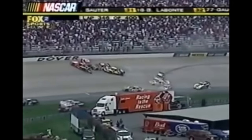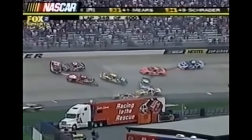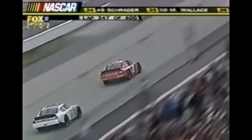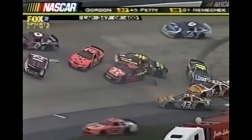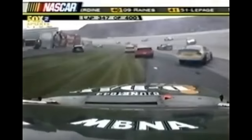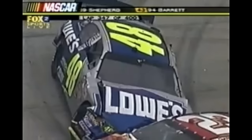48 car, half the field it looks like, and the ninth caution of the day will be huge. The leader restarts in the middle of the pack — this is frequently the result.